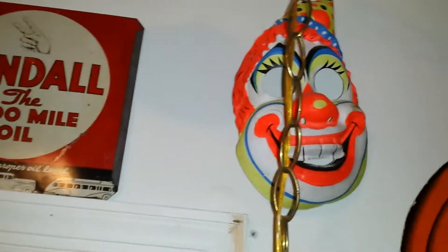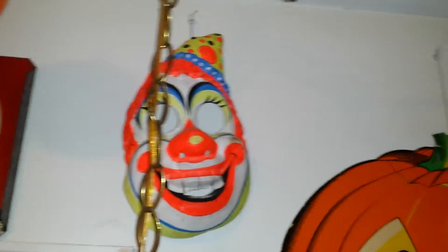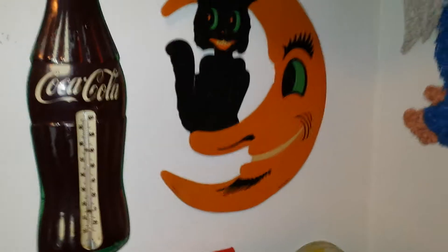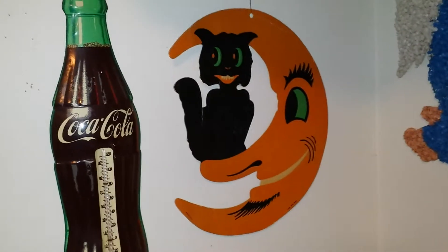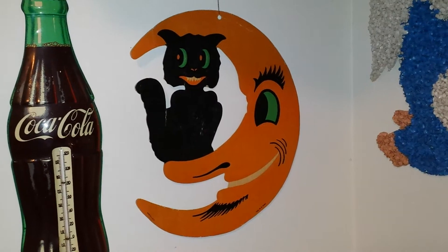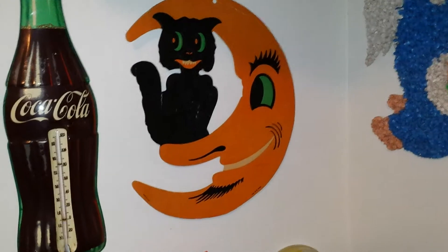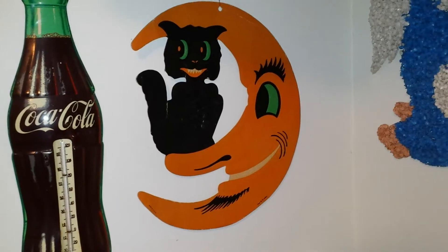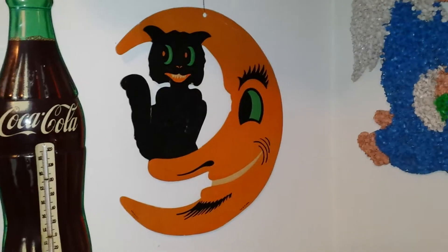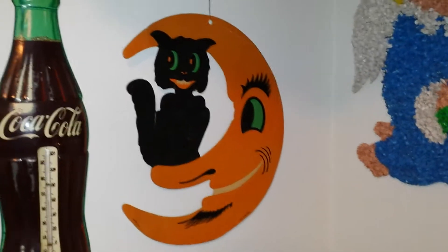Behind the chain, you can see that clown mask. Masks aren't really worth all that much, but they're still really cool pieces, especially if you want to hang them on a wall. And then over here by my Coca-Cola thermometer, my favorite Halloween piece is this cat sitting on a moon's nose that I bought at an estate sale about two years ago. It's my favorite piece of all time when it comes to paper die cuts.